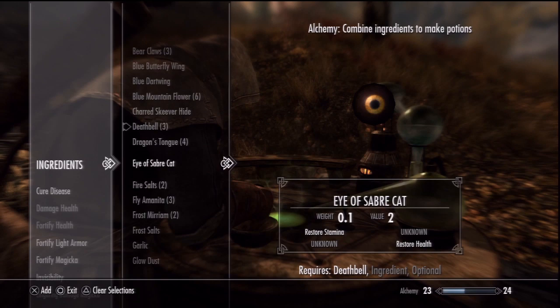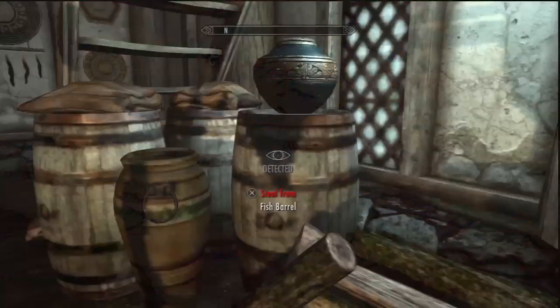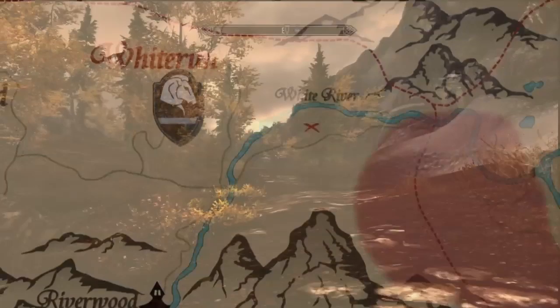Next off, where to find ingredients. You can obtain ingredients by several methods: finding them, buying them, stealing them, or scavenging off dead animals and creatures. Easy places you can find ingredients right away are the forests in the west and northern areas of the Rift Hold, the middle and north-west areas of Falkreath, the west of Eastmarch, and the east of Whiterun. Also, the areas surrounding the hold capitals tend to be good spots as well.